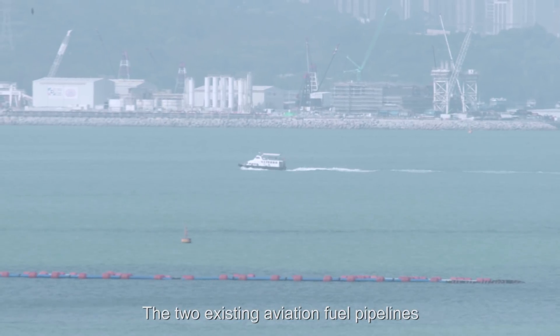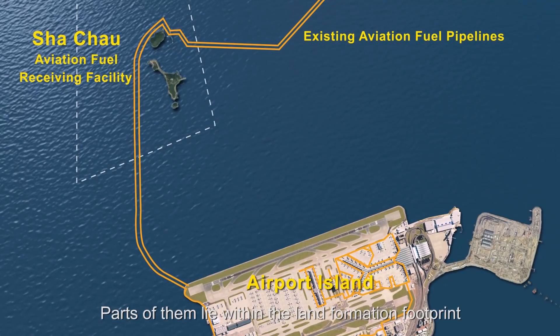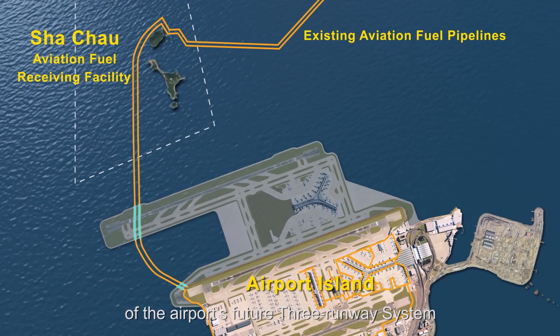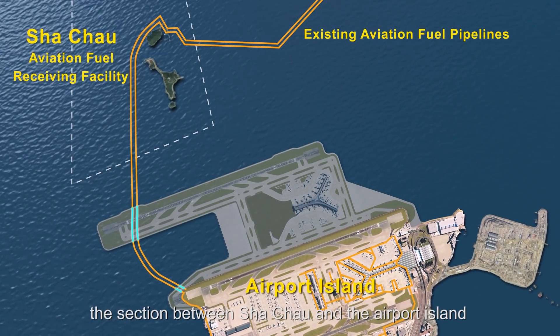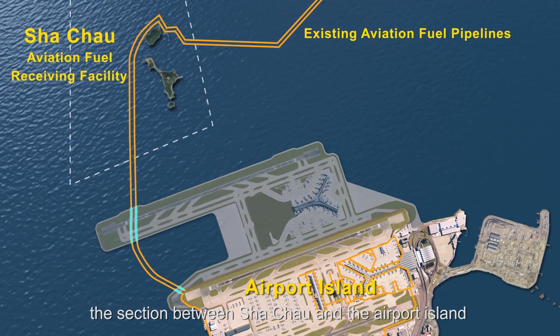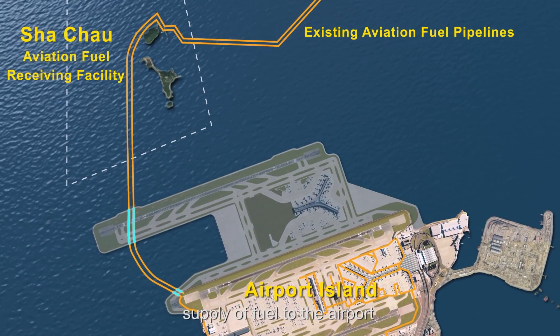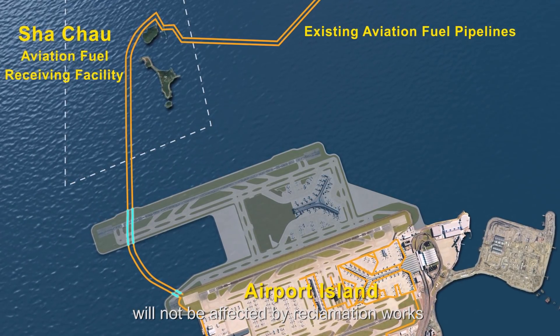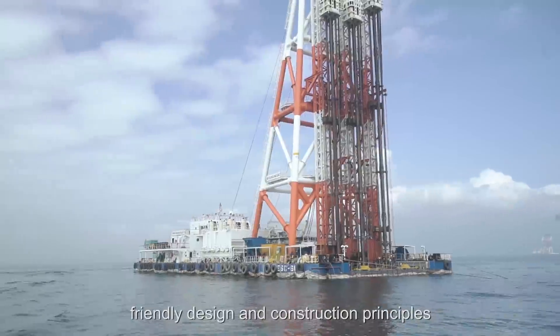The two existing aviation fuel pipelines are laid 10 meters below the seabed. Parts of them lie within the land formation footprint of the airport's future three-runway system. Therefore, the section between Sha Shao and the airport island has to be diverted to ensure the continuous supply of fuel to the airport will not be affected by reclamation works.